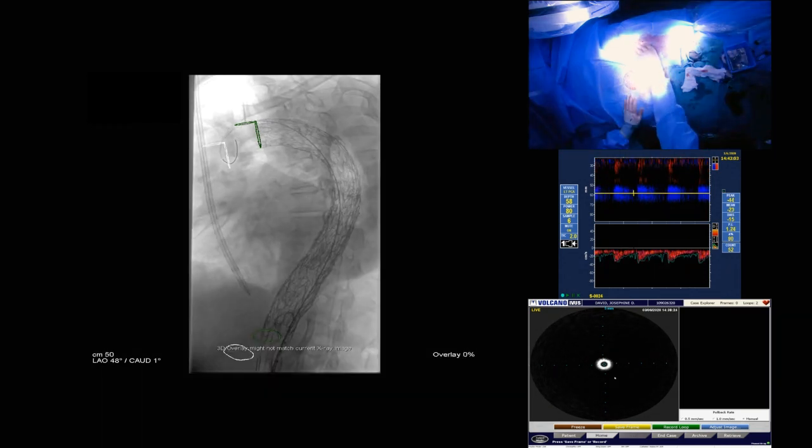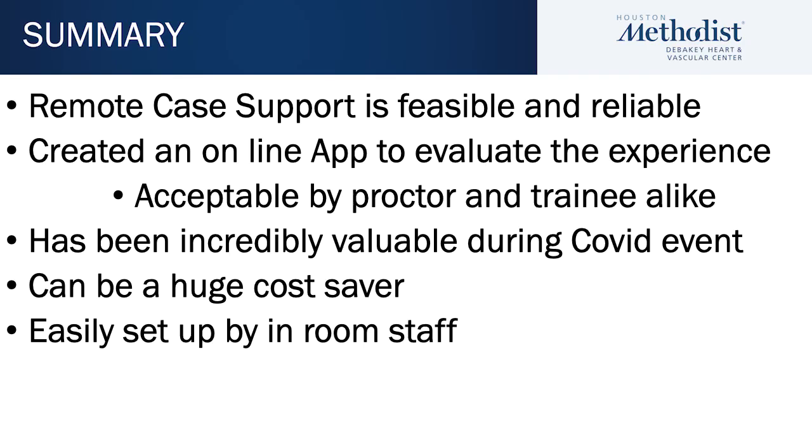The bottom line is that this case was performed using completely remote support. We've created an online app by which both the operator and the support personnel evaluate this, and it has proven to be very acceptable by proctor and trainee alike. This has been incredibly valuable during COVID and can be a huge cost saver for industry. It's also relatively easily set up by in-room staff, so we don't need any particular personnel to be available to support this. I'm a strong advocate for remote support — we can often do this with more than one person if there are multiple different devices being used. Thank you for your attention.